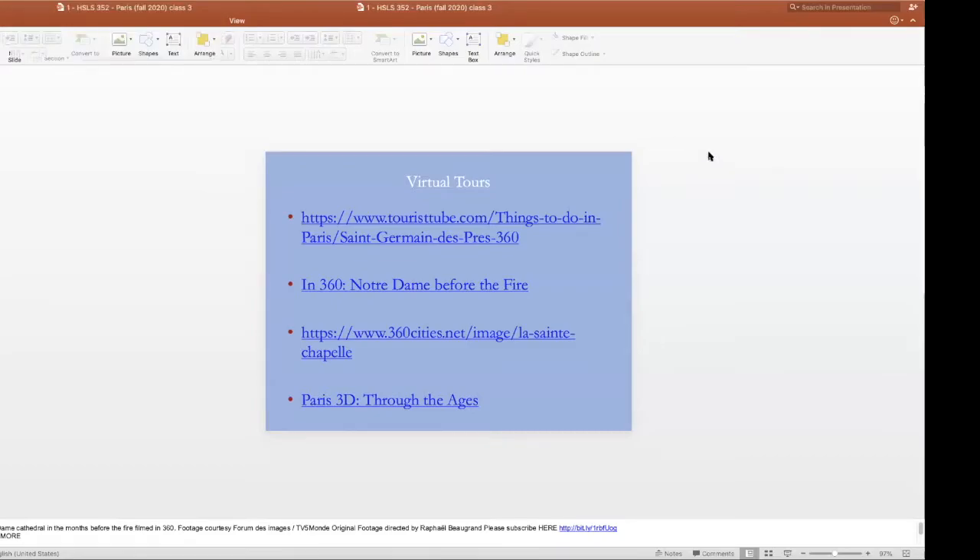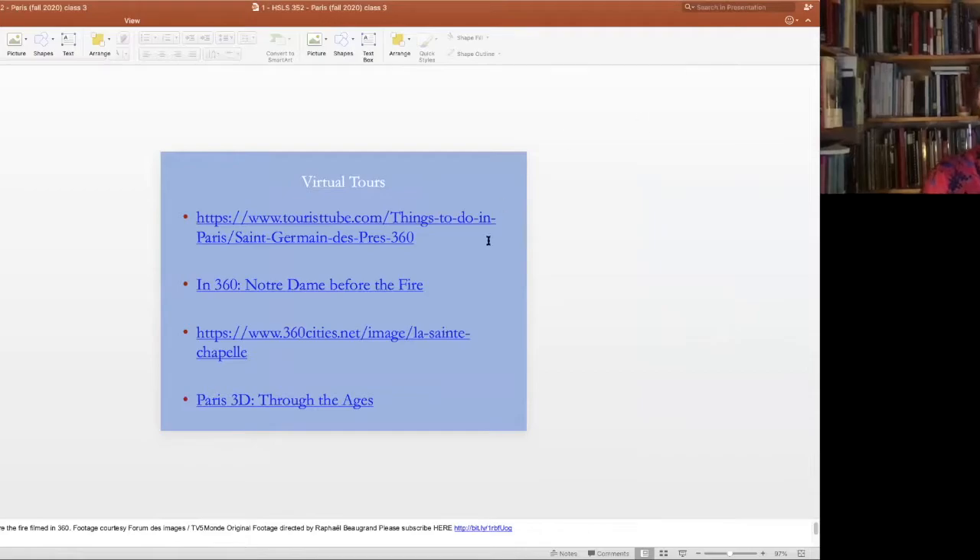What we're looking at now is a screen that gives you a sense of the places you can go online to find out more information and to see a virtual tour in three dimensions, sometimes with sound as well. I particularly recommend Paris 3D through the ages — it's really rather fabulous.